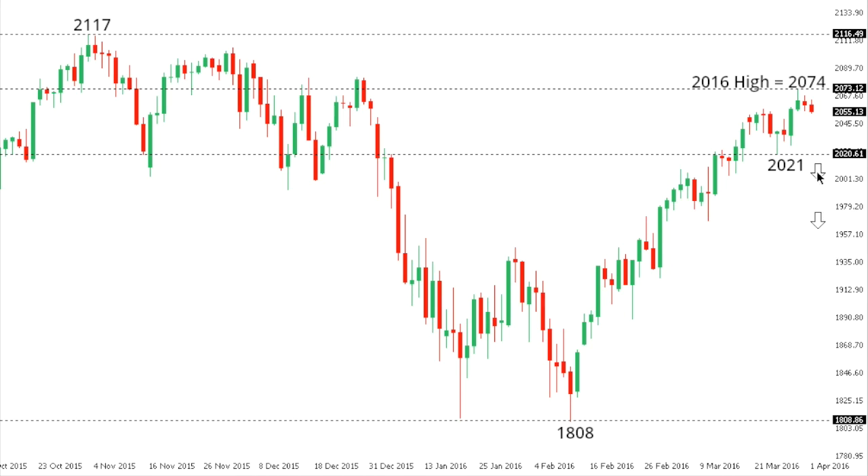Inability to take out 2021 will keep the short-term pressure on the top side, though overall a medium-term lower top is favored somewhere below 2100, in favor of the next major downside extension.